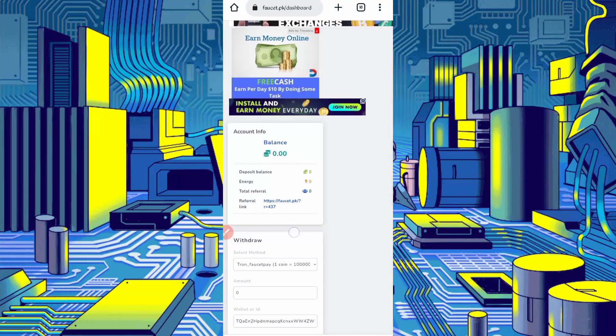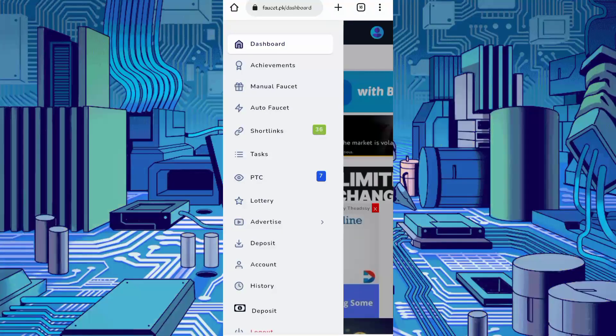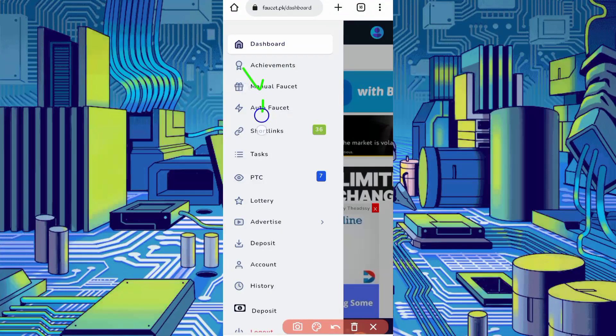Click on the menu bar. Here you can see the earning methods: manual faucet, auto faucet, short links, and PTC. We will run all of these in Termux, so you don't need to work manually on the website. You just need the script file which is provided in the description. In the article, find the script button and click it — the script will be downloaded.